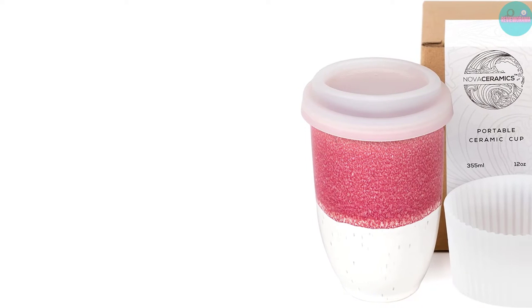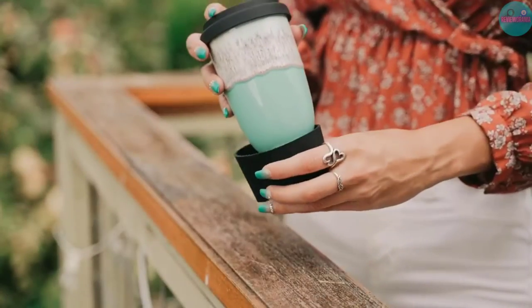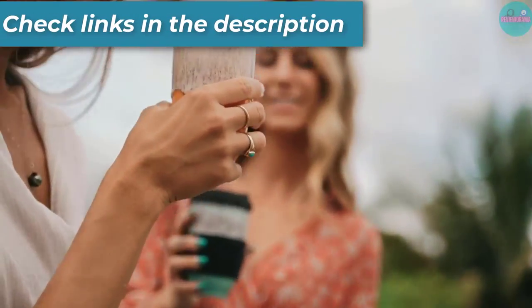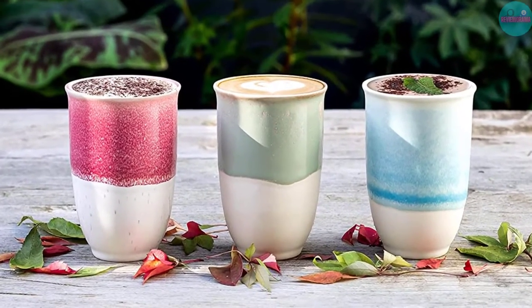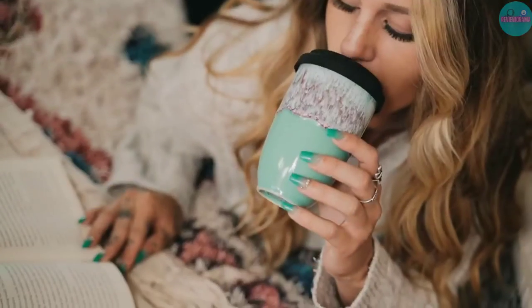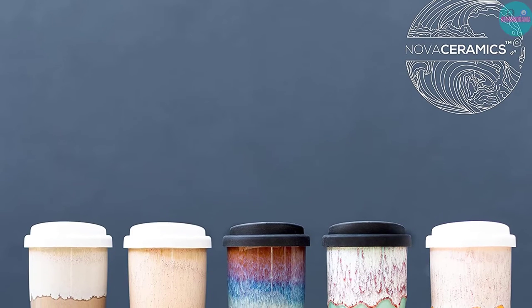The Nova Ceramics Reusable Coffee Cup includes a gorgeous design at just $21.99. If you want to add a little color to your morning, this ceramic reusable mug features a variety of color options. Not only is the mug's appearance eye-catching, but it's compact too. With no bulky handle and only 12 ounces (350 milliliters) of capacity, this travel mug is the definition of portable. It easily slides into most cup holders and weighs less than a pound.